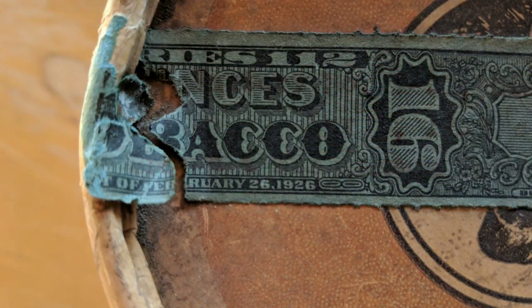Hey YouTube Pipe Smokers! It's Professor Walker here and I've got to show you this — maybe you guys can help me figure out exactly what to do with it. I found this today at an antique store. This is a pound of Sir Walter Raleigh, and there's a tax stamp on here dated February 26th of 1926.